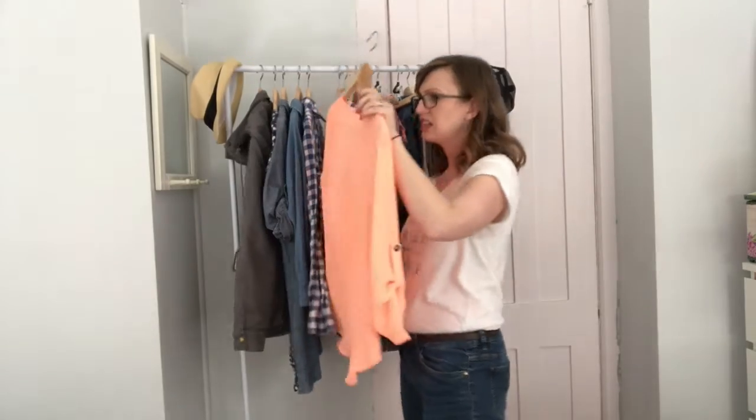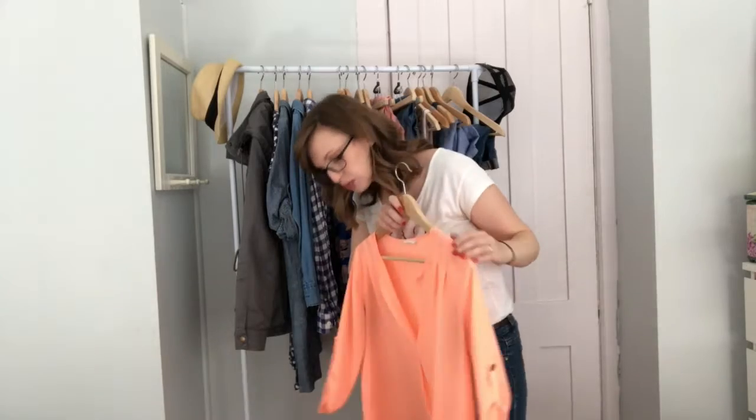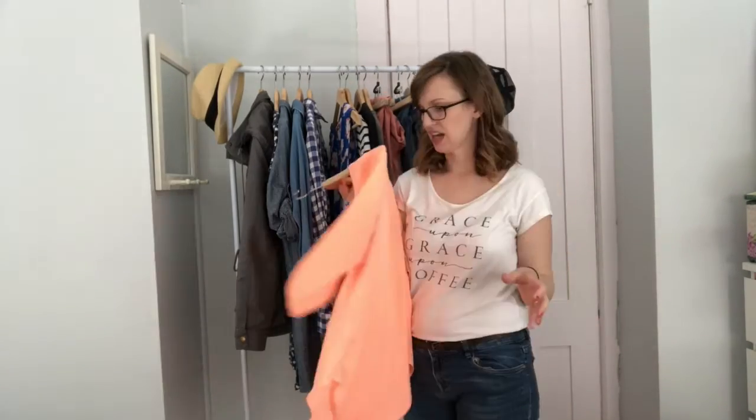Another one I think I got from Stitch Fix is this blouse, which is a favorite of mine. When I wear this, I always get compliments on this color — I think it just does something really nice for my skin tone and my eyes.